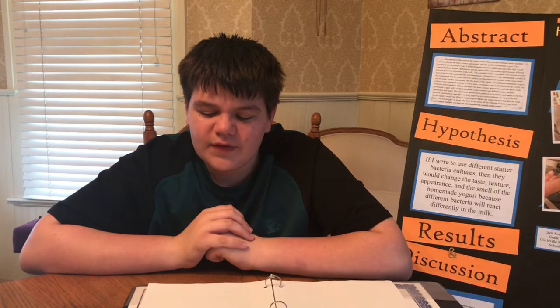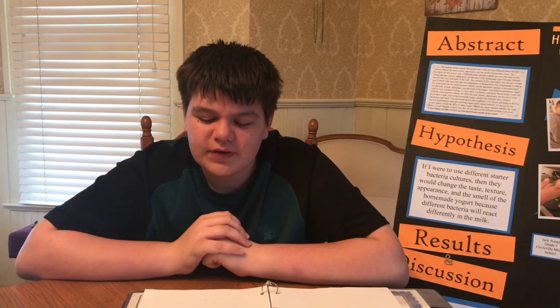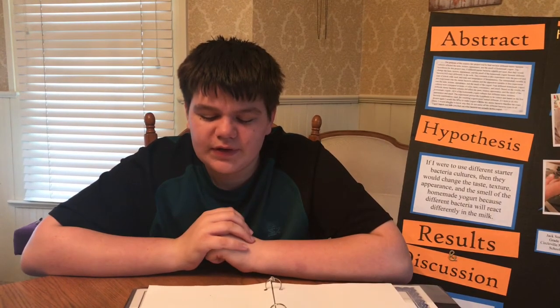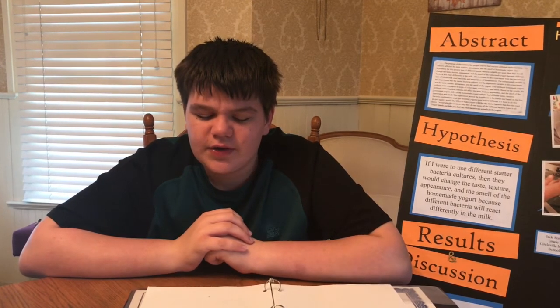I hope to investigate more about different types of yogurt to find my favorite one. Also, you can add different types of food you like in plain yogurt to make it more flavorful and fun to eat, like fruit, granola, cereal, candy, syrups, or honey.